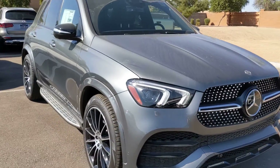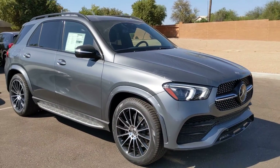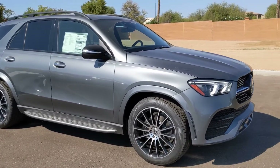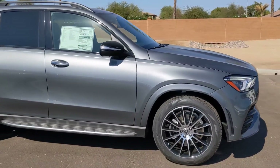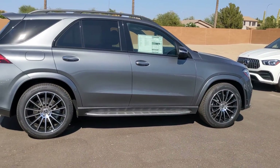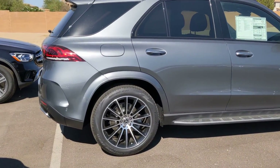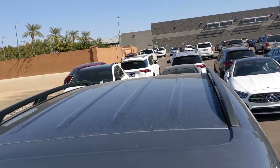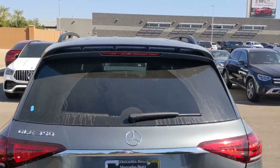Call or text me with any questions. My cell phone number is 602-561-7672. It'd be a pleasure to speak with you about how easy it is to buy a car from another state. If you're flying into town, I will pick you up at the airport. Anything I can do to help you out with your purchase — call me anytime. 602-561-7672.